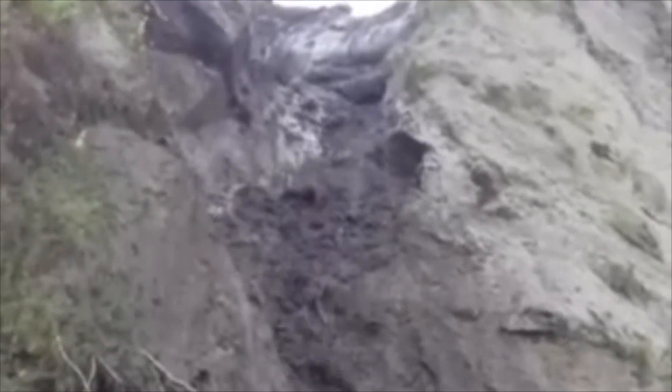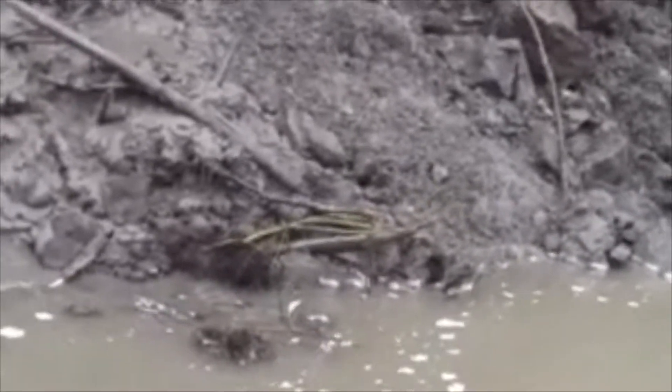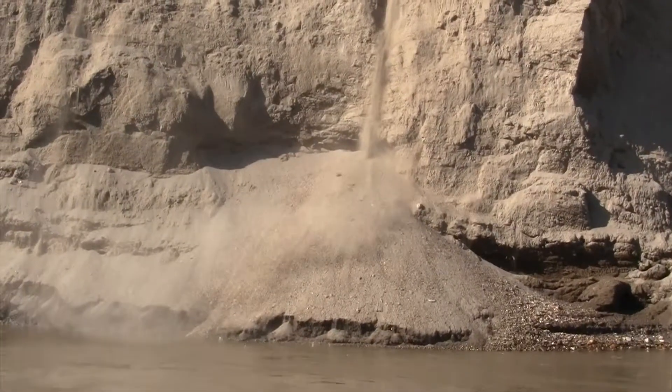I've gone 400 miles into the wilderness to get to this frozen cliff. As you can see, it's very tall and very muddy. This is where the fossils are, and as I approach you can see the mud sliding down.